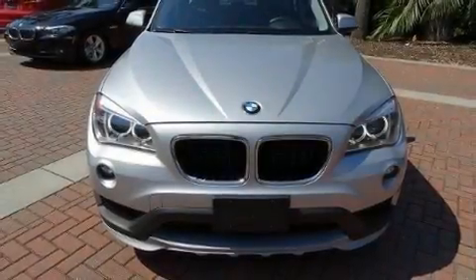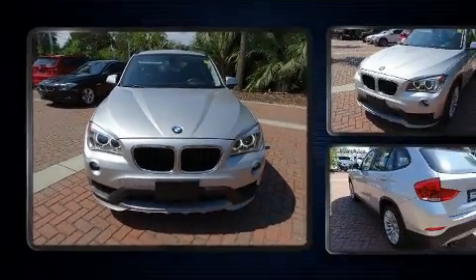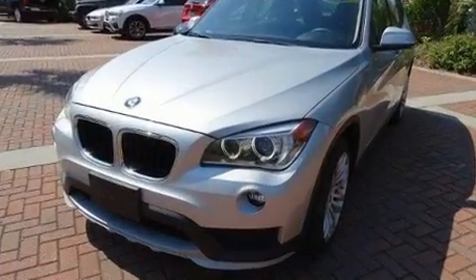The 2015 BMW X1. With less than 20,000 miles on the odometer, this four-door sport utility vehicle prioritizes comfort, safety, and convenience.